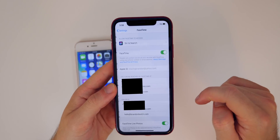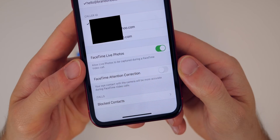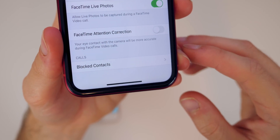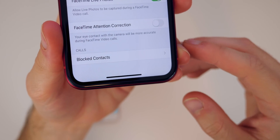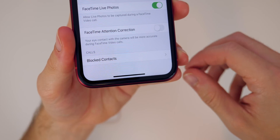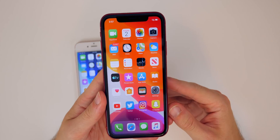In Settings under FaceTime, there's a new feature called FaceTime Attention Correction. It says your eye contact with the camera will be more accurate during FaceTime video calls. It seems like Apple will make it look as if you're looking directly at the camera even when you're looking at the screen. It seems crazy that this can be done via software, but if that's what it is, it's actually really cool.